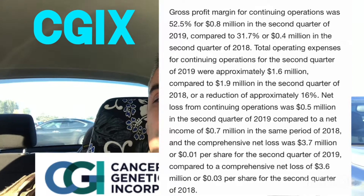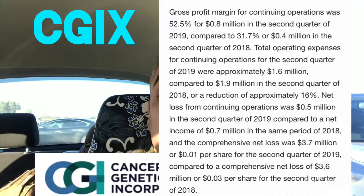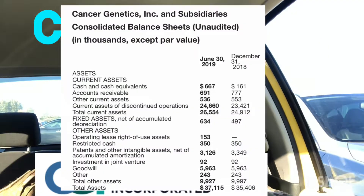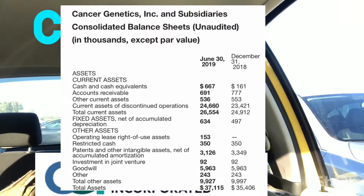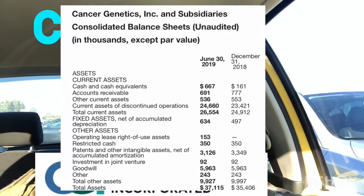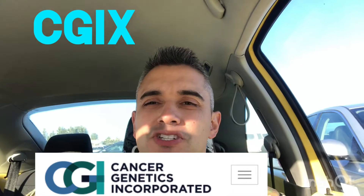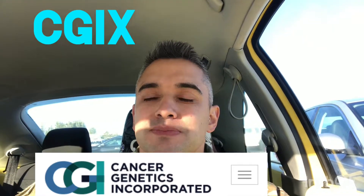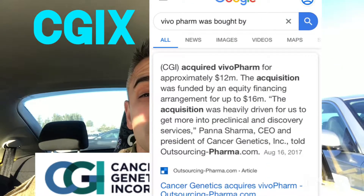Their cash and cash equivalents as of June 30th, 2019 totaled $0.7 million, compared to $0.2 million as of December 31st, 2018 — so they're doing pretty well. As mentioned in their description, their subsidiary Vivo Farm was acquired for about $12 million back in 2017.